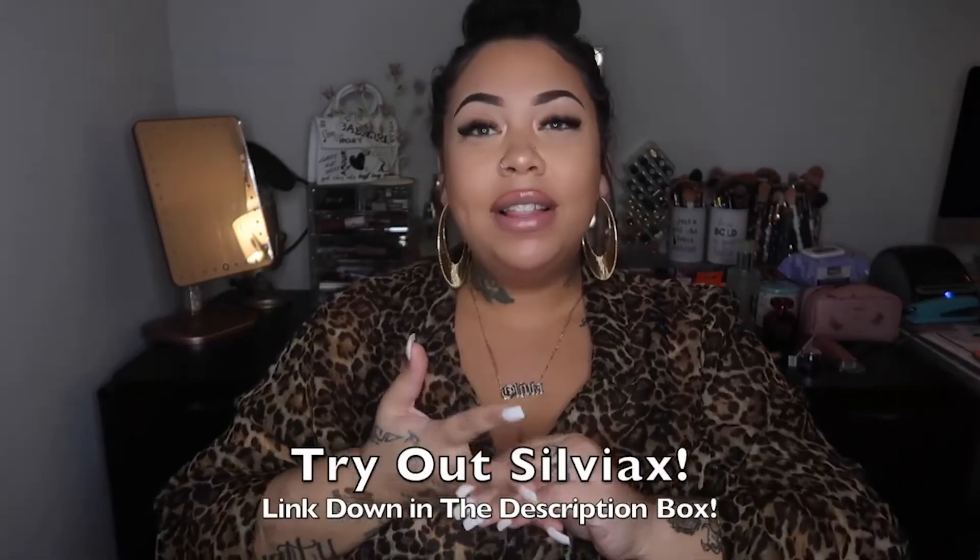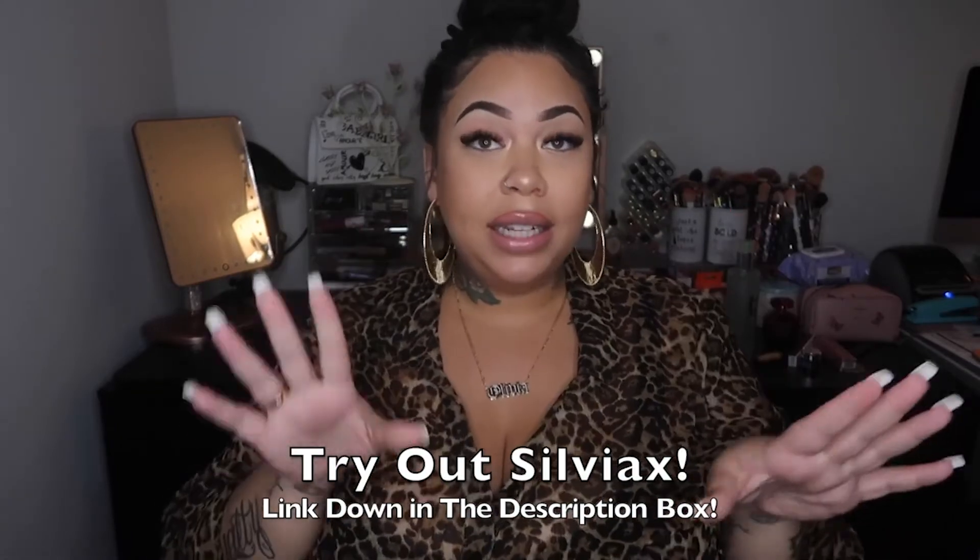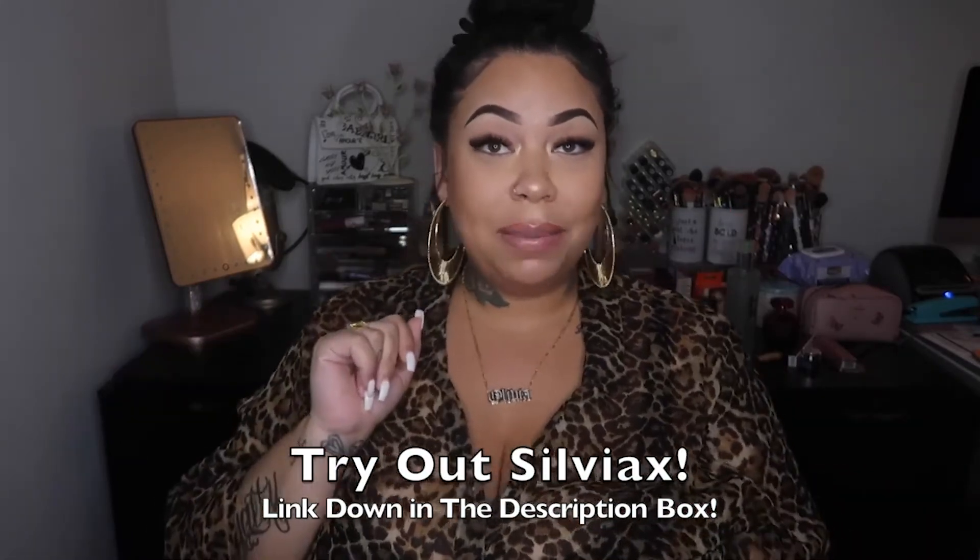Whatever you decide to get, it is so beautiful. I absolutely love it. So I want to give a big shout out to Silviax — thank you so much for working with me again. So many of you guys were asking me where I got my nameplated necklace that I'm always wearing — I got it from Silviax. Go check it out, I will have the link down below in my description box, the direct link to Silviax so you guys can go pick you up something.